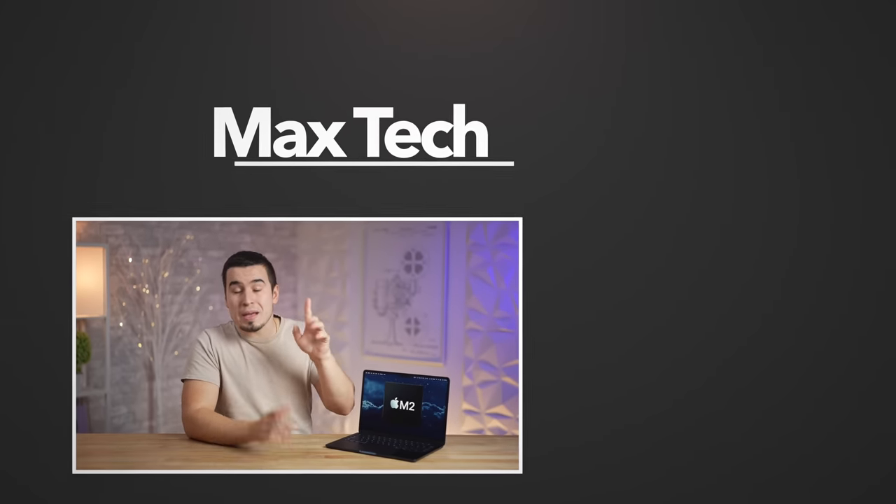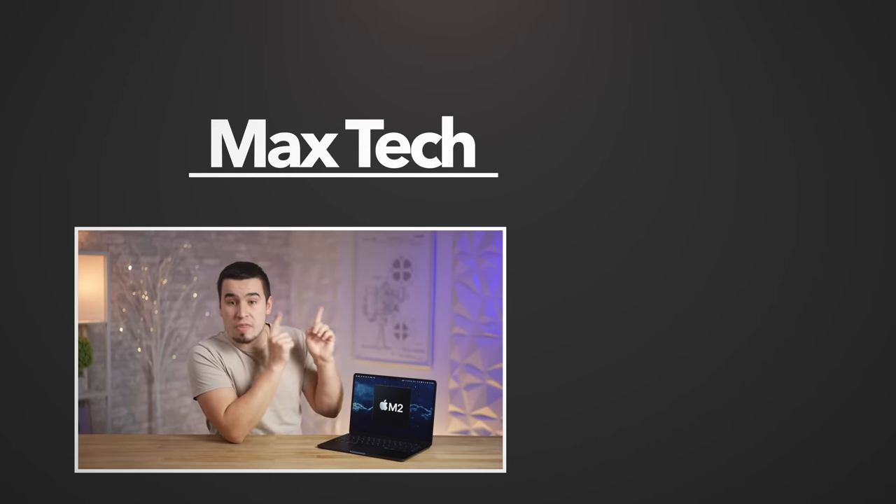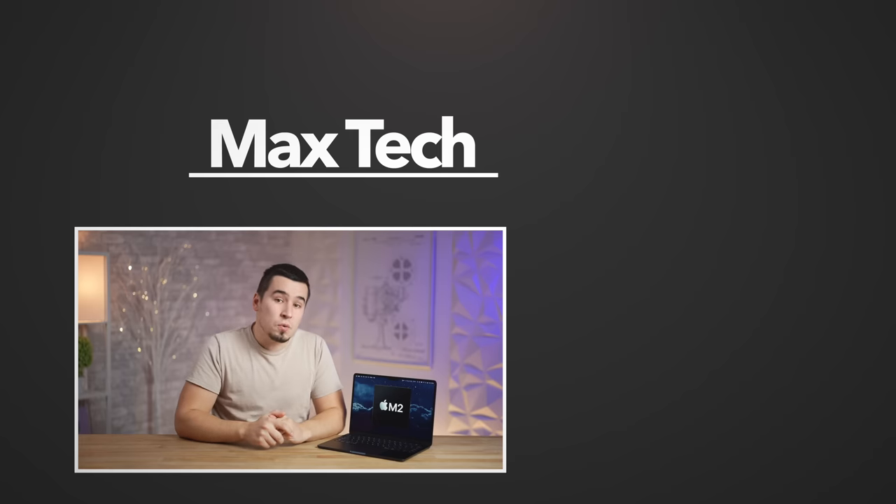So that just about sums it all up — hopefully you enjoyed this video. If you did, click the circle above to subscribe and check out one of those two videos right over there. Thanks for watching, and we'll see you in the next one.